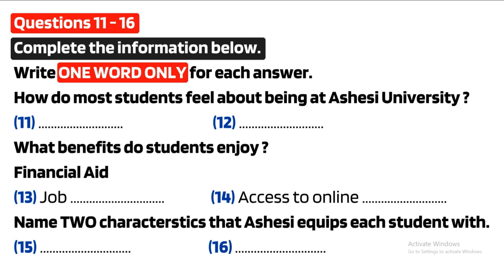I believe I speak on behalf of my fellow colleagues when I say we feel that we are the most fortunate and privileged university students in Ghana. In which other tertiary institution in Ghana do you find the same level of IT infrastructure and facilities? Where also do you find such a low ratio of students to lecturers and computers? In which other institution do you find 55% of students on some sort of financial aid, who also enjoy job placement after graduation, on-campus employment paying above minimum wage, a supply of textbooks, and access to online databases?